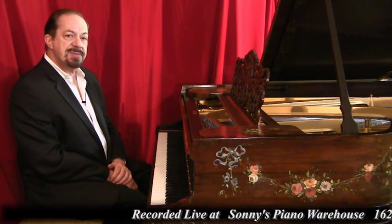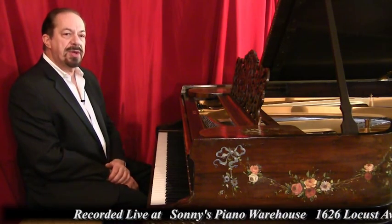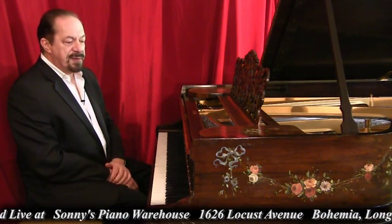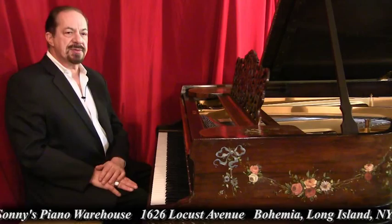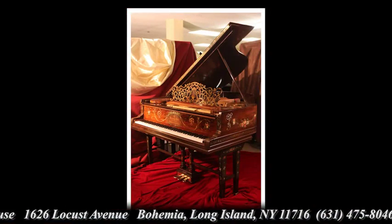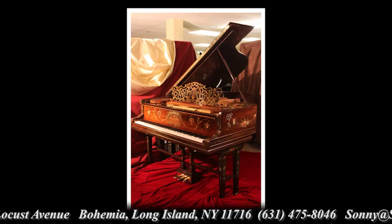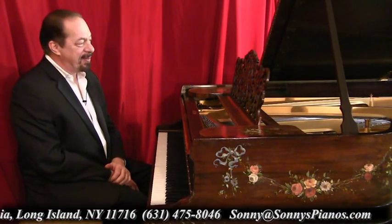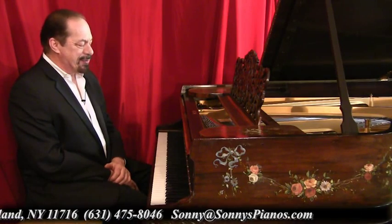If you're interested in this piano, just email me or give me a call and we can talk about it. This could fit in a living room. This would be something to put into a hotel lobby, into a palace, into a casino. Pianos go everywhere. Just a beautiful, beautiful piano.